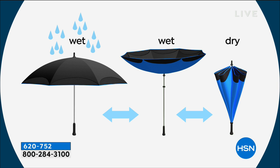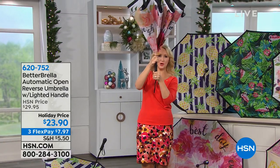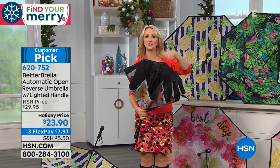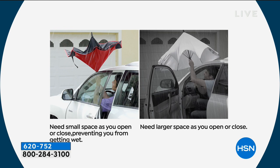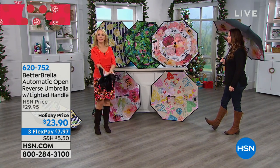The water doesn't penetrate — it just rolls right off. The closure instantly creates a waterproof dome, so all the moisture and water is trapped on the inside. Imagine getting in and out of your car in a small space — you won't drag all that water in with you. You'll stay drier. Just set the umbrella down on the floorboard and the water stays contained until you can shake it out later.